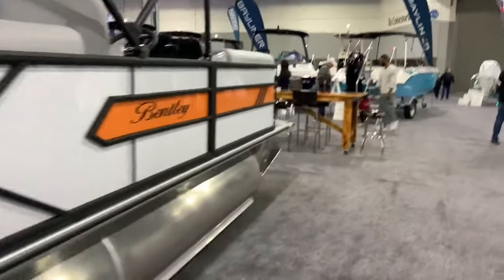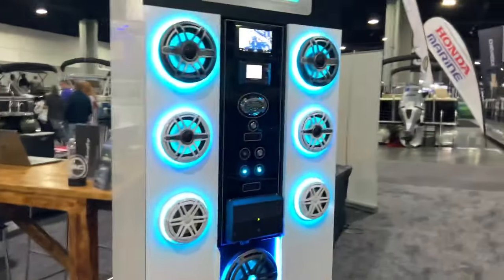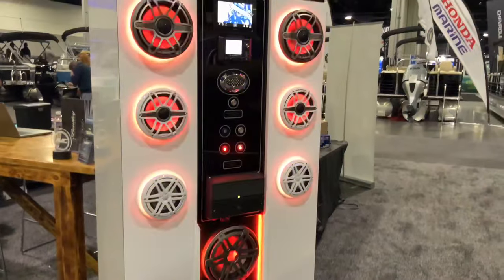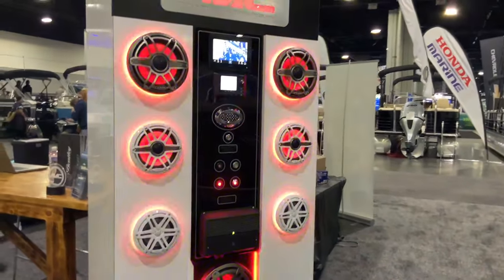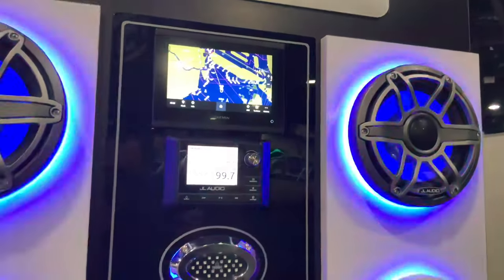There are more Bentley boats — all with different accessories including LED speakers, different radio controls, and Garmin GPS. Pretty cool looking setup.